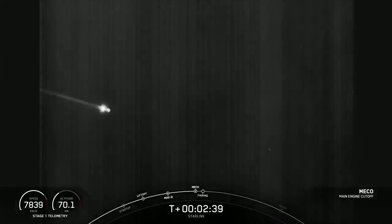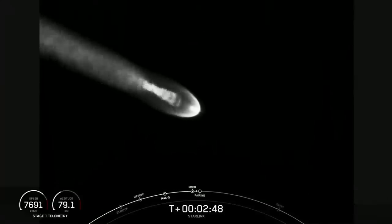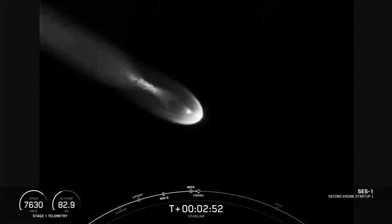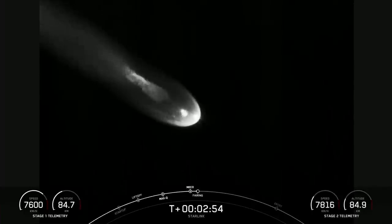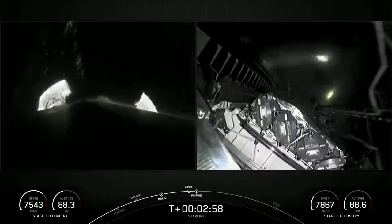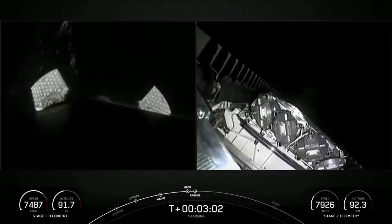Stage separation confirmed. Beautiful views from the first stage and second stage tracker there. Stage two is on nominal trajectories. We did have successful MECO and stage separation. There's fairing deployment there.